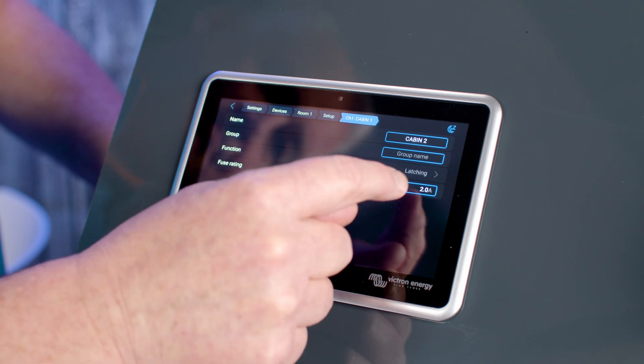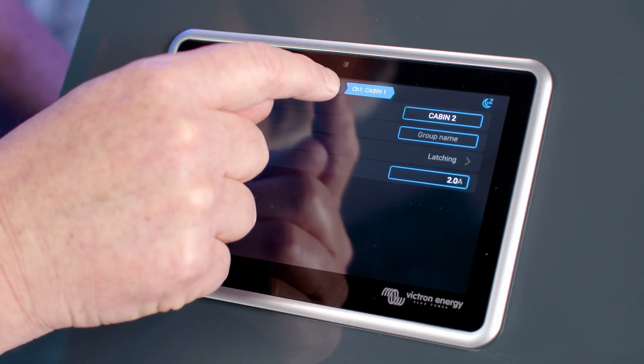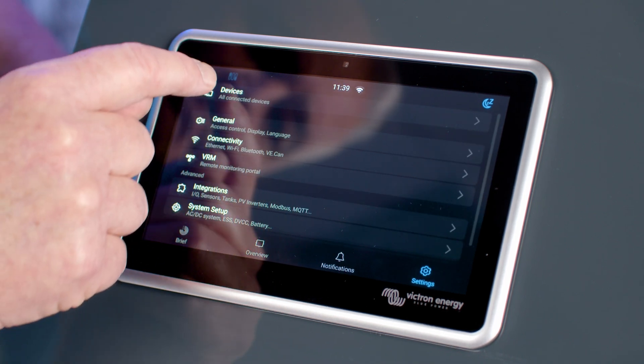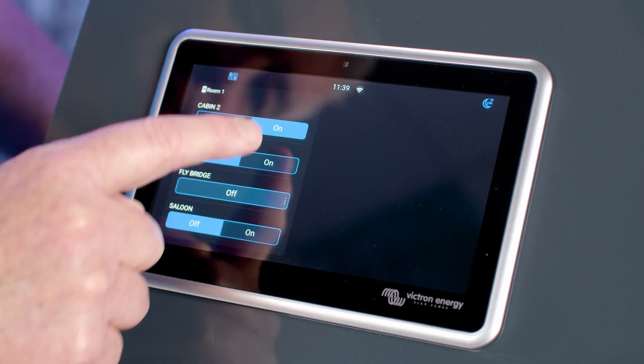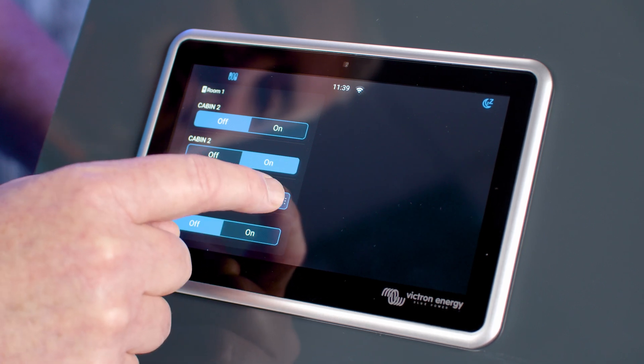You can then select the fuse size. Then select Setup from the top bar and move on to the next channel and repeat for each channel. Once complete, you can return to the main screen and select the Smart Switch icon on the top left. You will then see the switch card where you can now operate each channel of the Smart Switch.